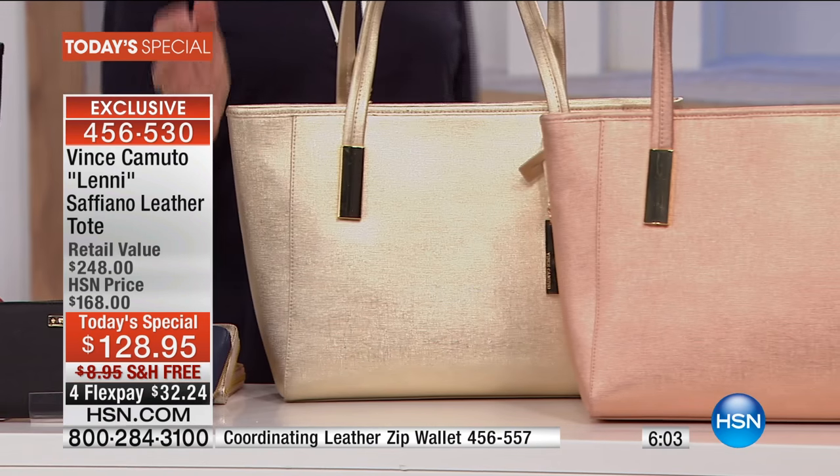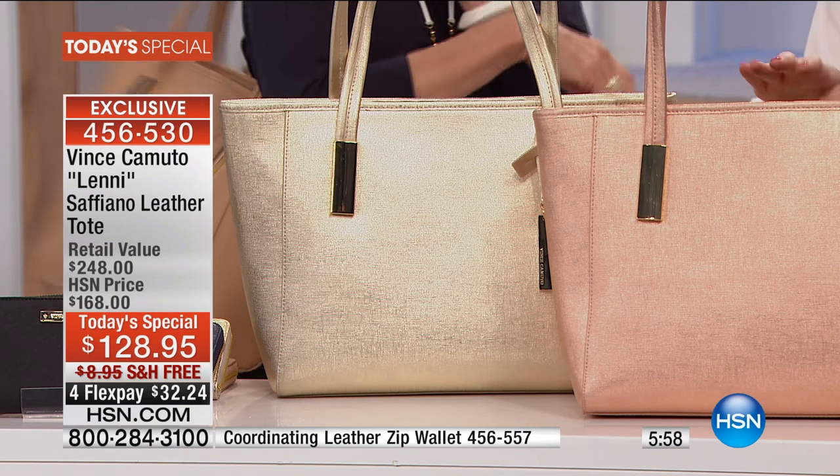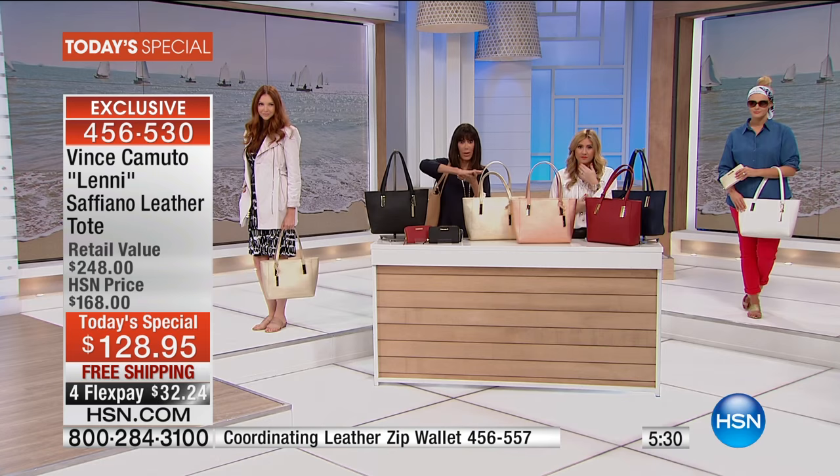We really took our classic bag and our classic leather and married the two together to create this tote for you today only and exclusive for HSN. We wanted to take what every customer always writes about and asks for and loves. So you have the beautiful medium size, perfect full zipper — an extended zipper so you have the entire opening to get in and out of it. And again, it's all Saffiano leather. This is actually done with a machine where they press the leather, so it creates a crosshatch design. It's timeless.